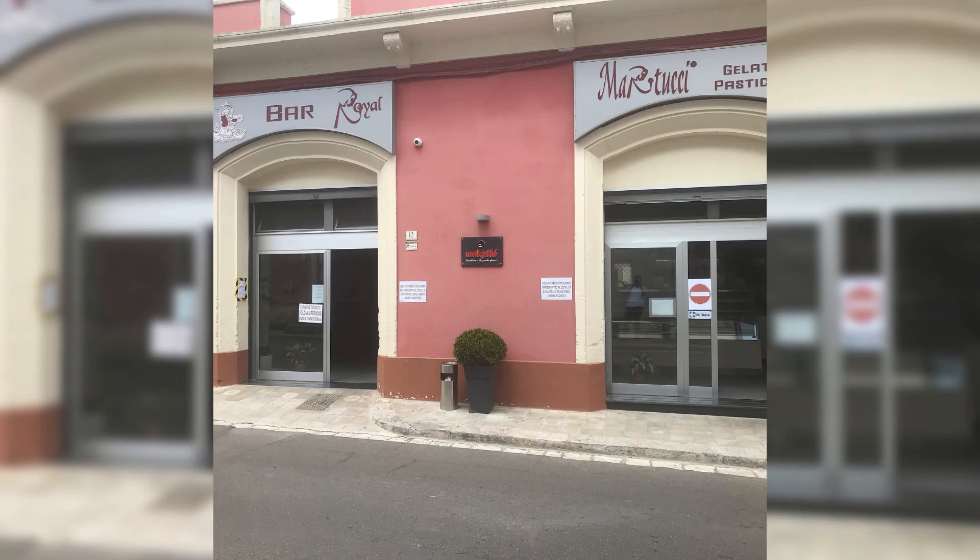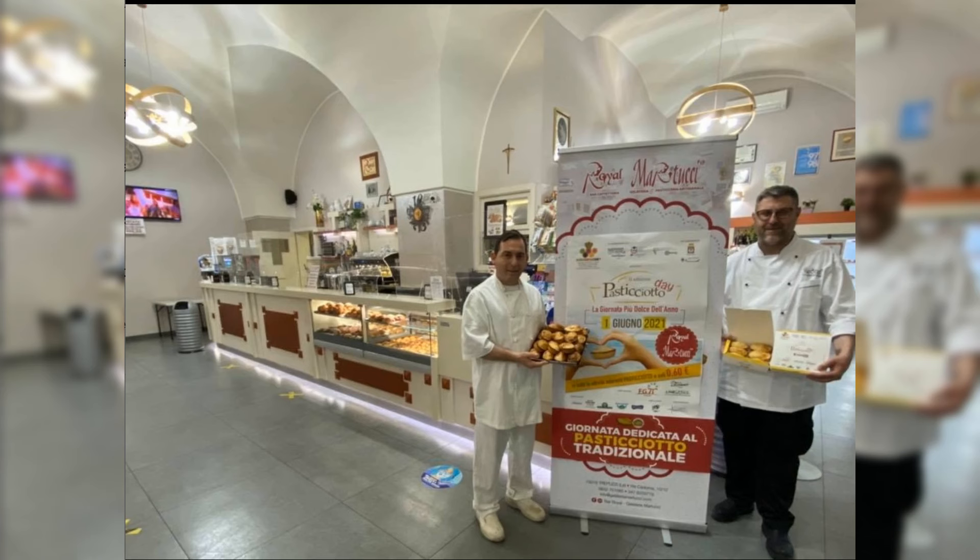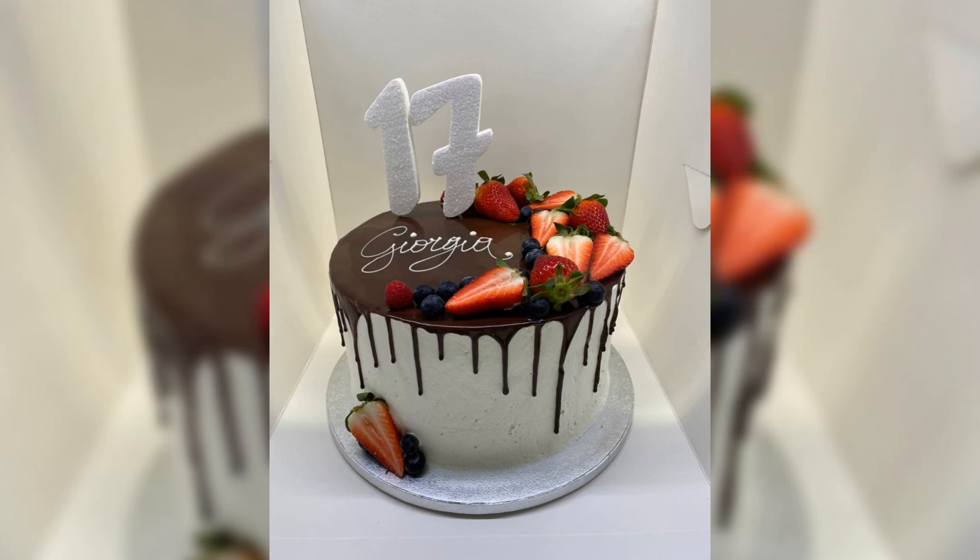Royal Bar Pasticceria Gelateria Martucci is rated 4.7 on Google. It is not far from property three and would be even closer to properties two and one. They serve great cocktails, but it's also a pastry shop with good coffee. Everything from the coffee to the pastries to the ice cream receives top marks.